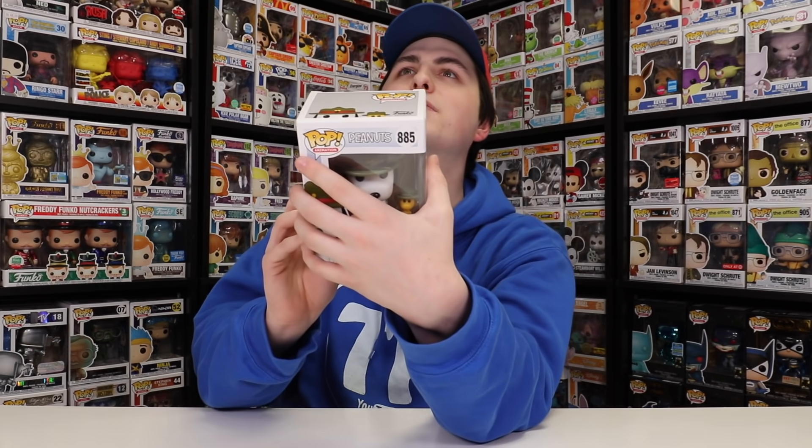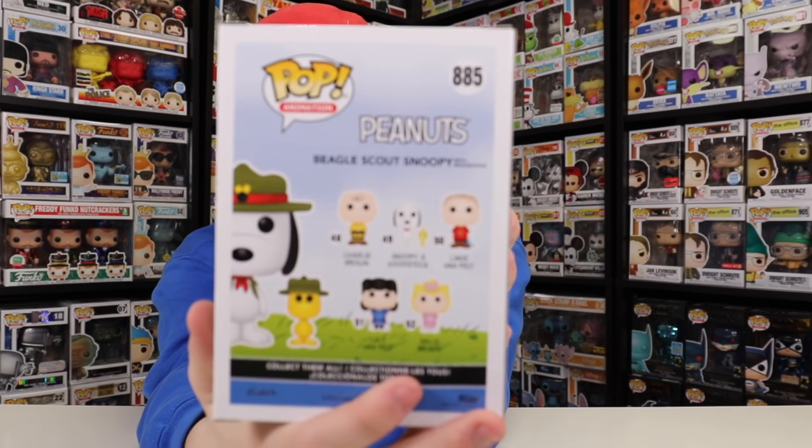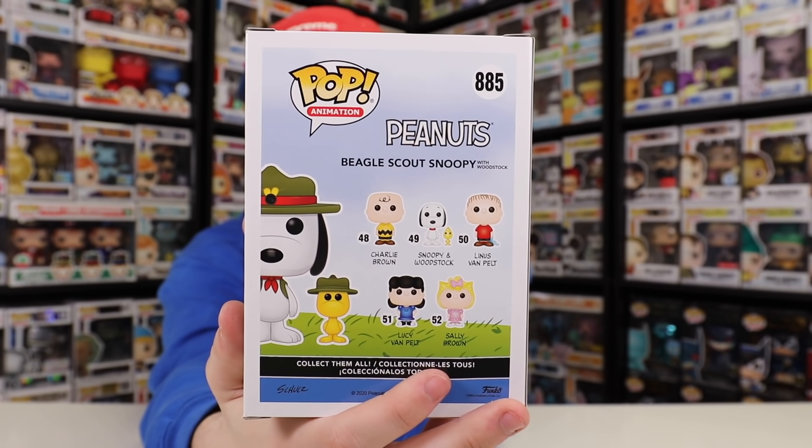I also really enjoyed the tiny Woodstock because this is actually my first Woodstock. When they first made the Peanuts wave, they actually made all of the ones on the back — Charlie, Linus, Lucy, and Snoopy. It was a smaller version of them, like two inches instead of three to four inches. And they didn't give you Woodstock inside that special collector's box exclusive to Target. So I never did get a Woodstock, and I really wanted to grab this one right here. Anyway, that was the first one.